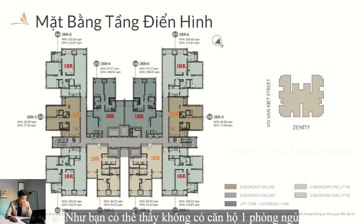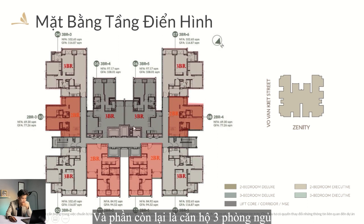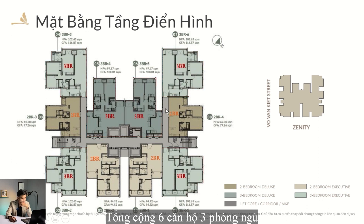Let's talk about the floor plan. As you can see, there is no 1-bedroom in this floor plan. We have 4 two-bedroom units here, and the remaining are 3-bedroom units — 6 three-bedroom units in the layout.